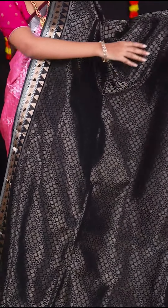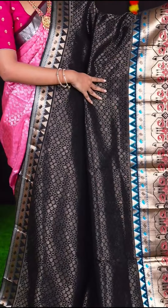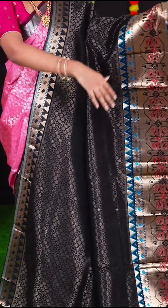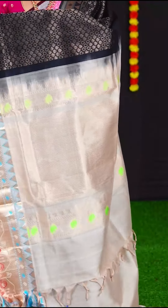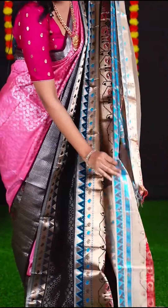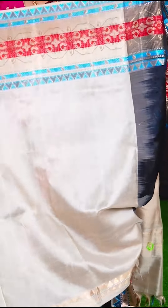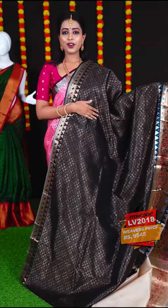Blacks are always in trend! This black colour saree has all over raindrop designer booties with golden zari. The border is golden zari designer border with meenakari peacock design. The pallu is beige colour designer pallu. The blouse is beige colour plain blouse with border. If you like this amazing black colour saree, the item code is LV2018 and the price is Rs. 9,545.